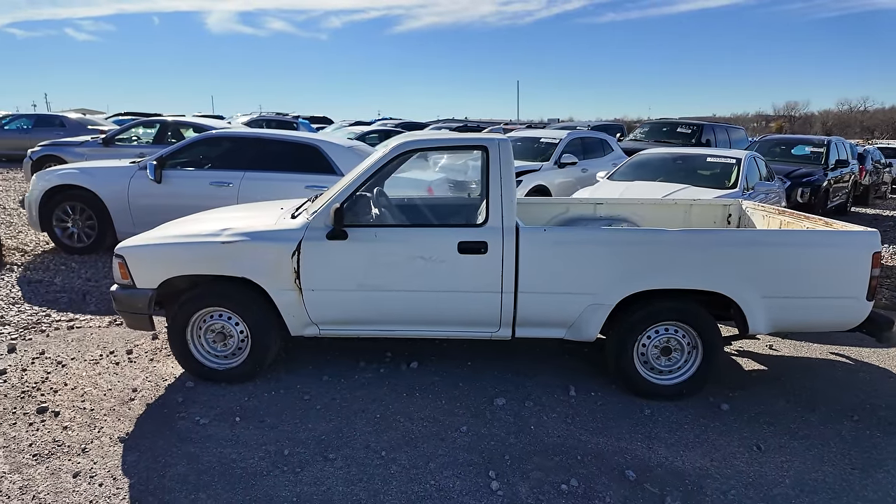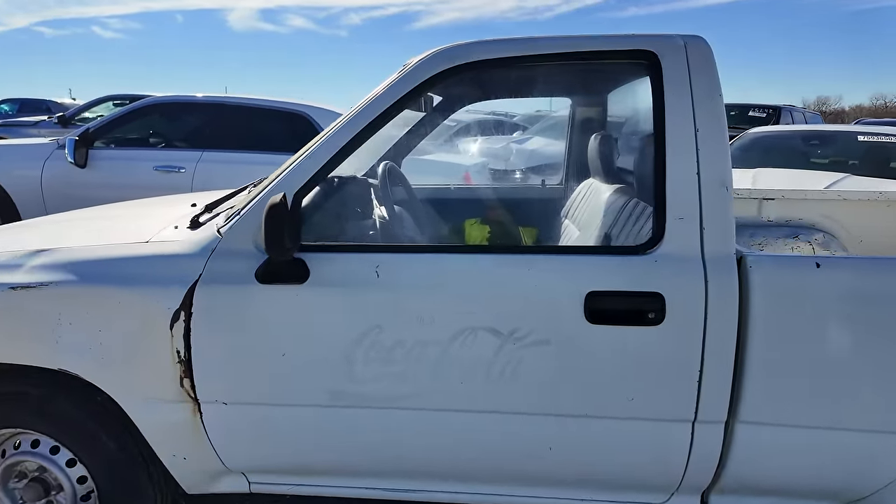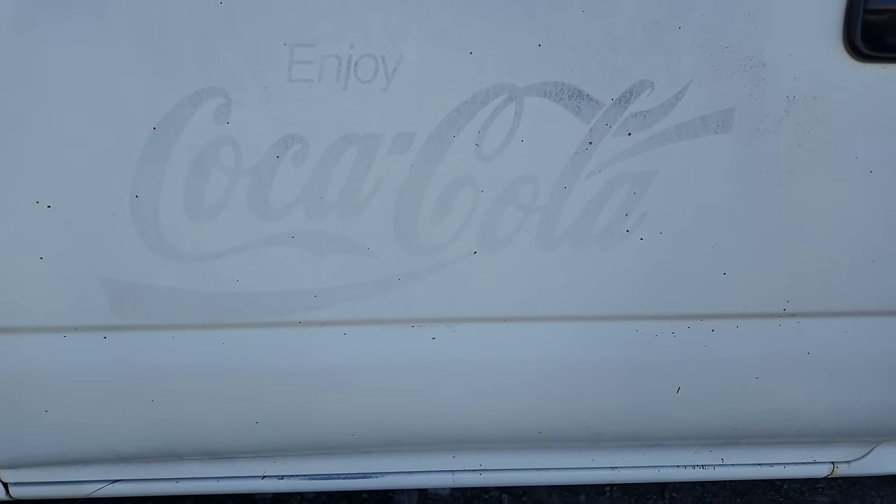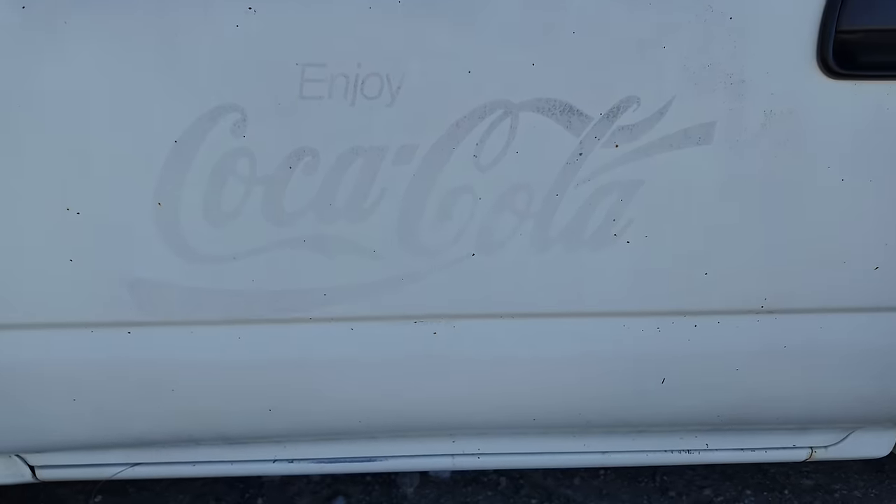This one's a little rough but if you get close up to it you'll notice 'Enjoy Coca-Cola' on the side — you can barely see it but it's there.